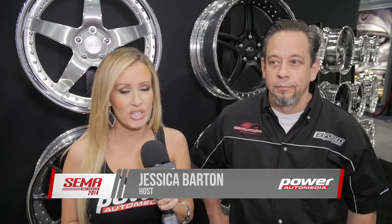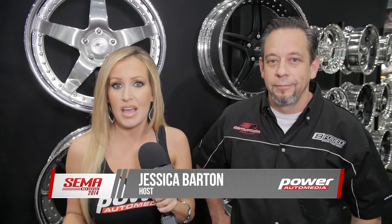Some of the nicest wheels and accessories I see every year here at SEMA come from Billet Specialties. I'm joined by Scott Sandoval.